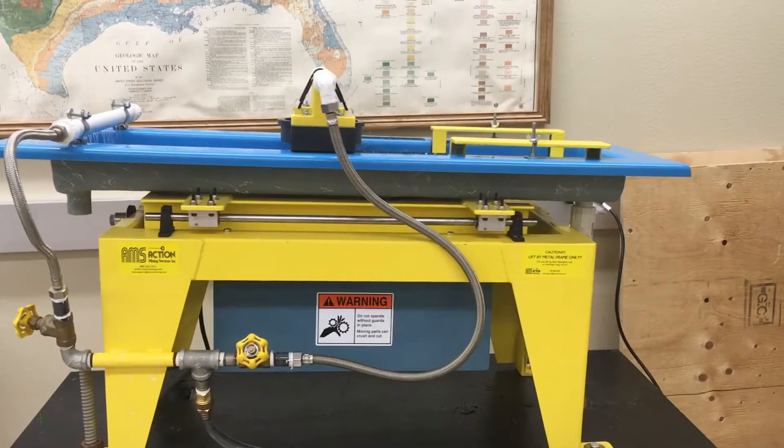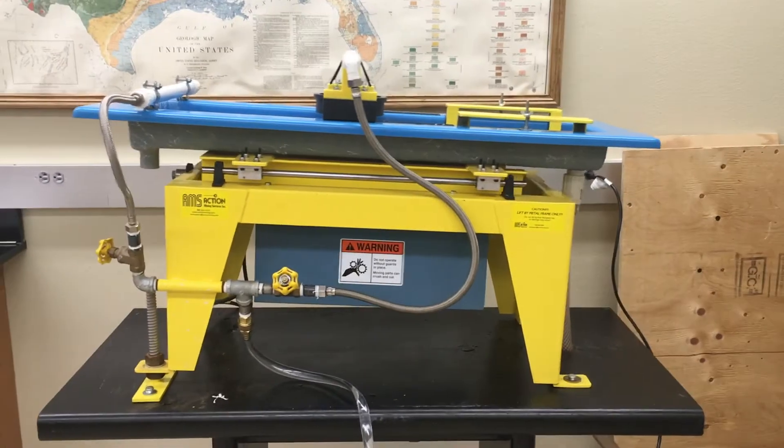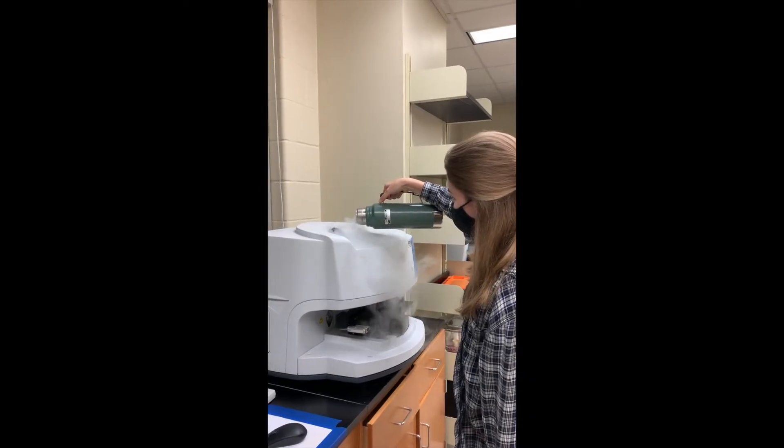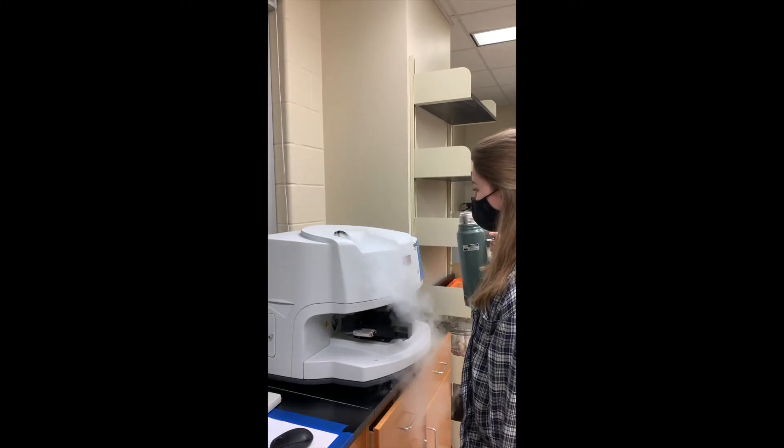These minerals can tell us a lot about how the Earth works. We also try to extract different minerals using a tool called a shaker table. The shaker table separates minerals based on their density. The heaviest minerals appear in black. Geologists also work with liquid nitrogen — see the liquid nitrogen vapor pouring over there?